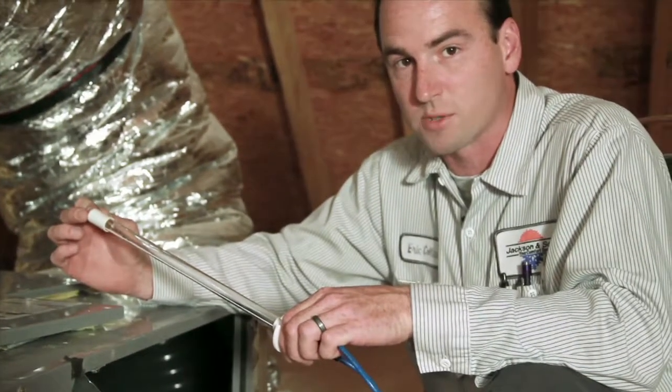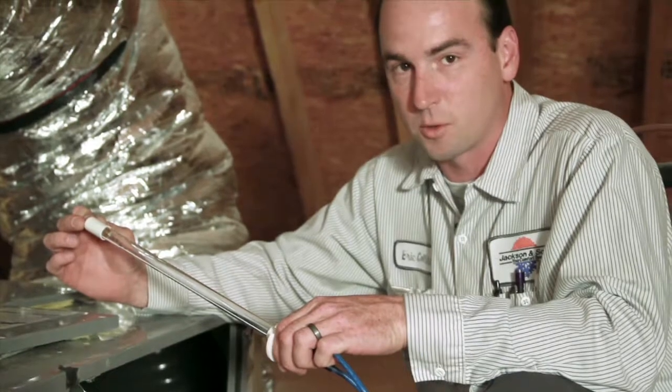Once installed in your system, the UV light is plugged into the electrical of your HVAC system so that it stays on all the time, so that any air that passes across it, the UV light is constantly working to kill germs and bacteria to help keep you and your family safer.